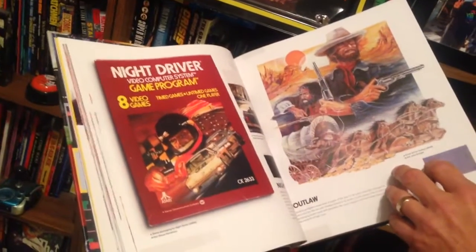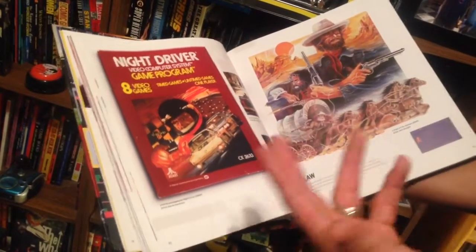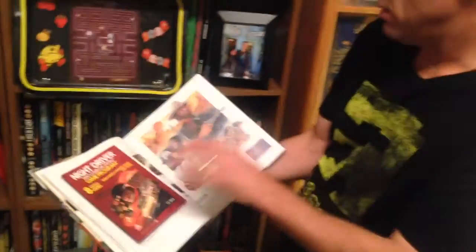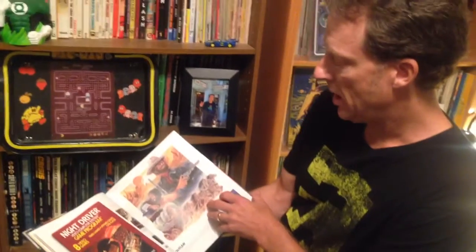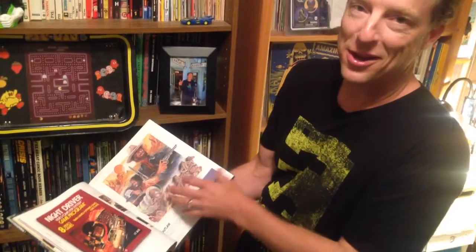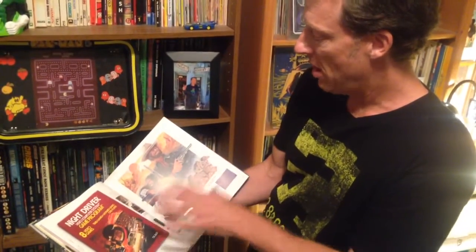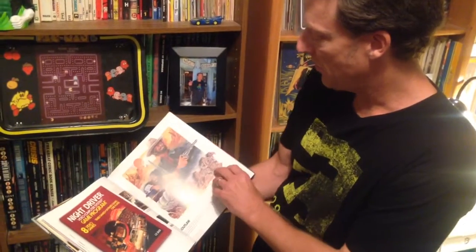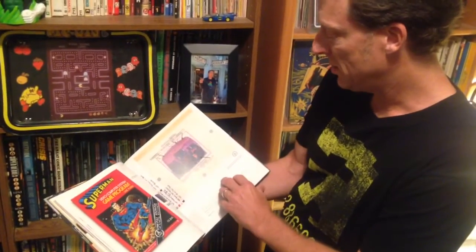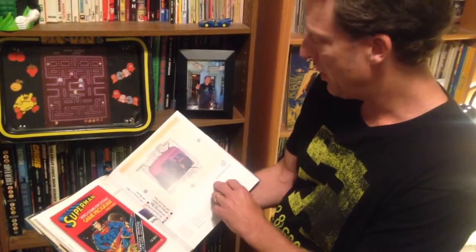The thing about Atari 2600 games is the graphics were very simple — just pixelated, you know, stick figures, squares, things like that. But the covers always look great. And of course, when you play the game, you might be a little disappointed that you're not getting on the screen what you got on the box, at least back in the day. But nevertheless, the box art is awesome on a lot of these games. Superman — one of my favorite boxes, being a big comic book fan.